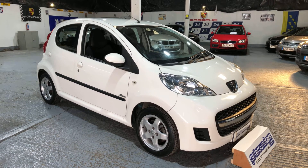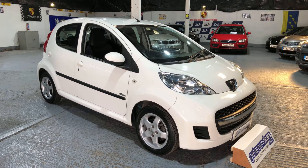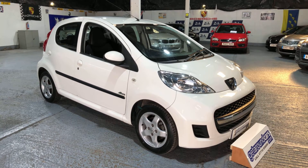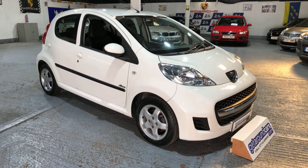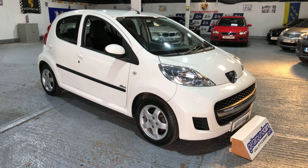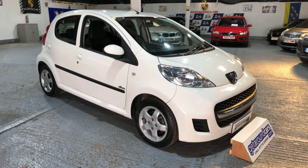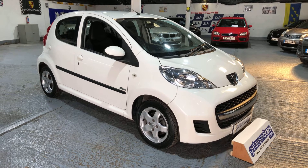Hello everyone and welcome to Get Around Cars online showroom. I consider this vehicle to be the ideal first car for a new driver. It's our 2010 10-plate Peugeot 107 Allure — the 1-litre petrol, 5-speed manual, and 5-door hatch.